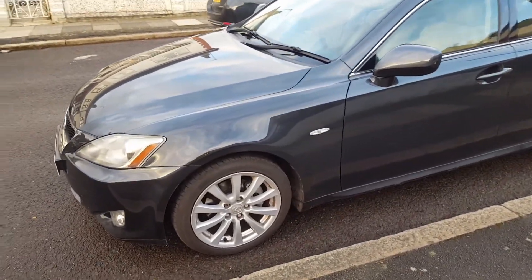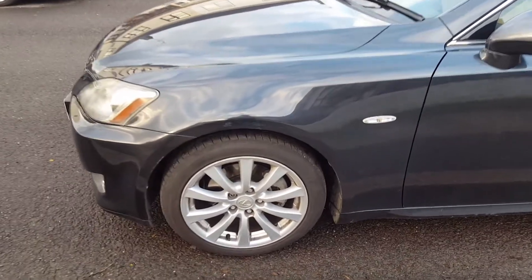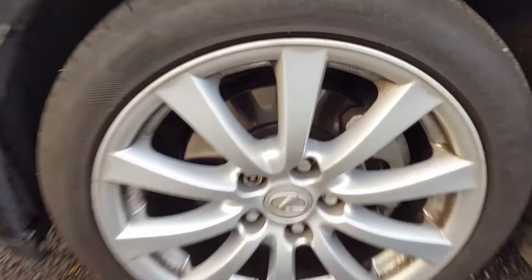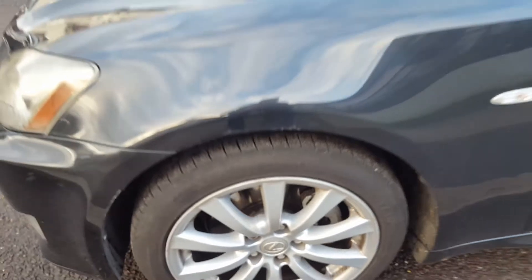It has the alloy wheels which have been recently refurbished and they are very clean. It's got brand new discs and pads at the front. We've got good quality tires at the front and Bridgestones at the back, and they're in very good condition.